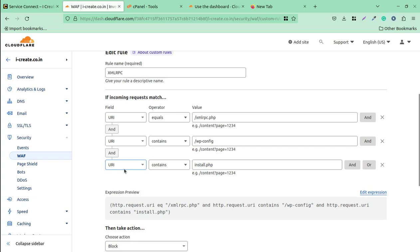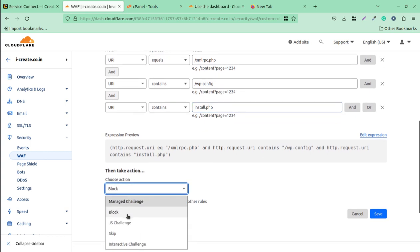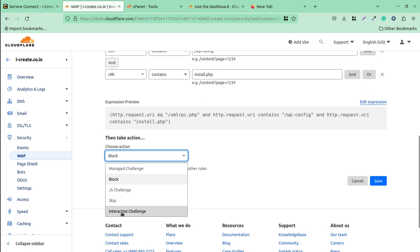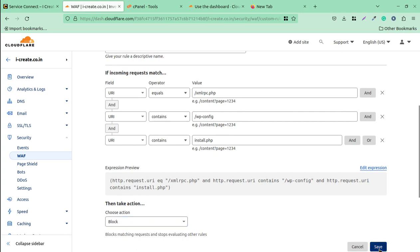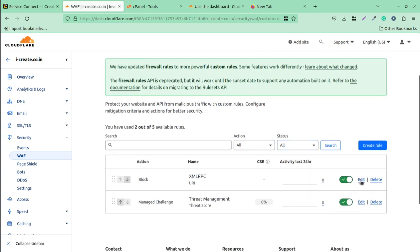The third rule to apply: URI contains install.php. Since you are the administrator and have already installed WordPress and any additional things like plugins, there is no reason others should access install.php. Under 'Choose Action,' select 'Block' for all three of these conditions and hit Save. It is a simple and effective rule that stops spammers, bots, and hackers.